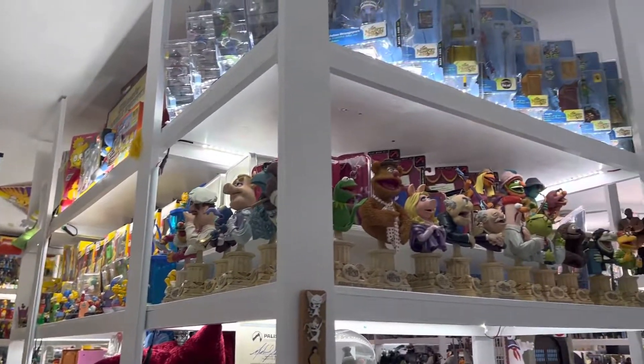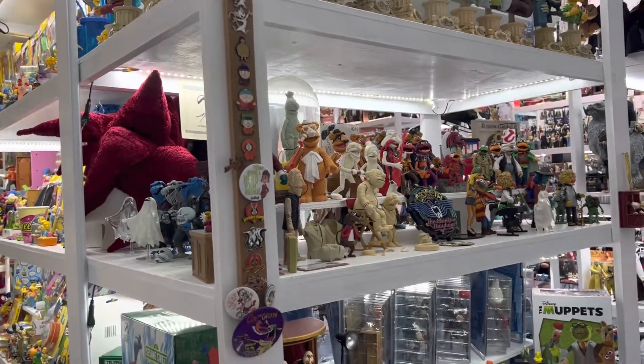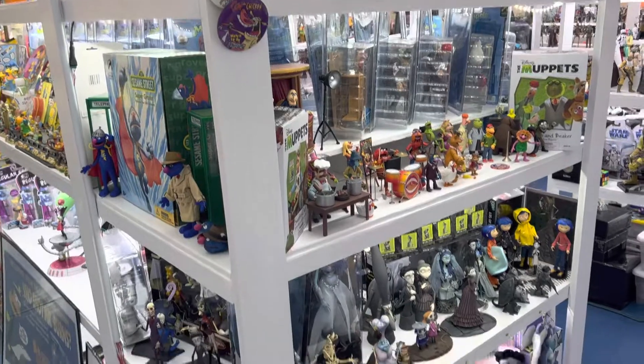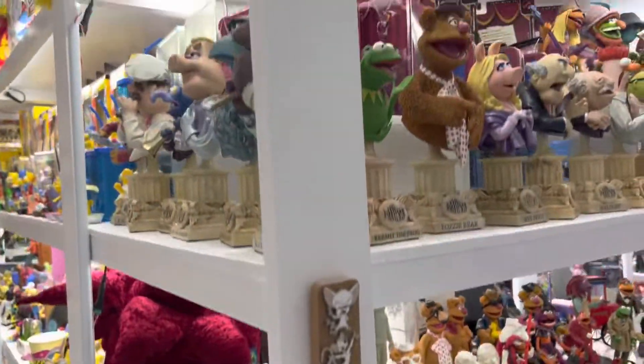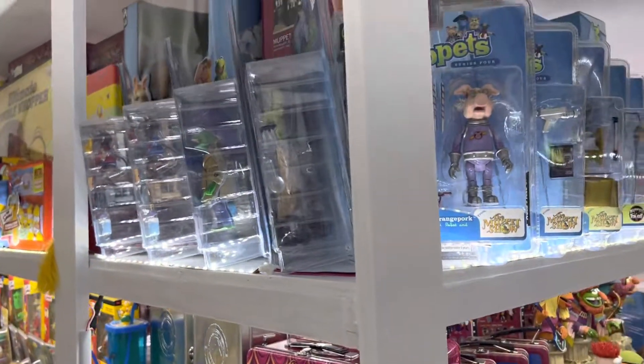Here we are back looking at the tower in front of the purple section. This is the second video for the purple section. This tower is fairly small, two by four rather, but around the other side there are a couple other shells we're going to use for some of the miscellaneous cartoon stuff, but this is mostly Muppets. So if you're a Muppets fan, this is the section you're interested in.